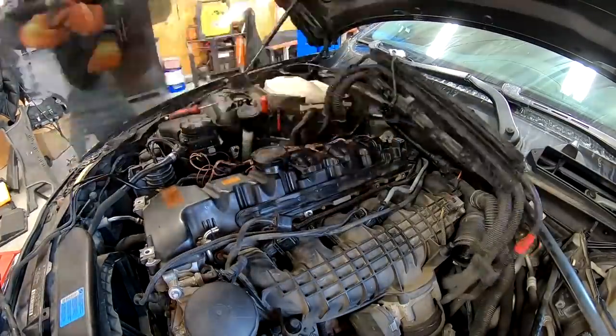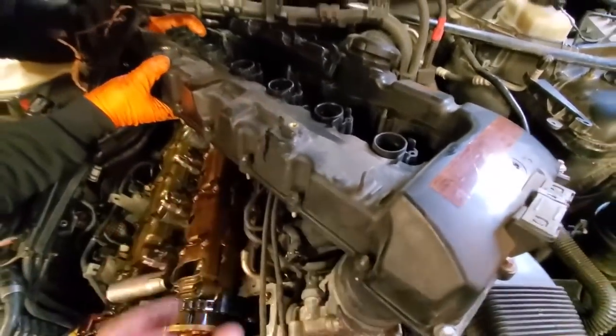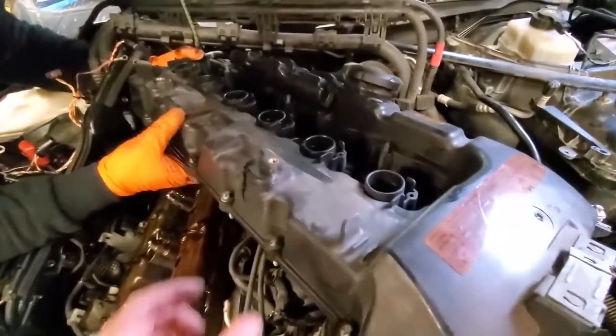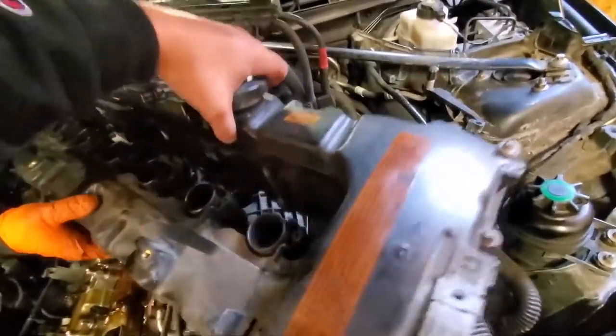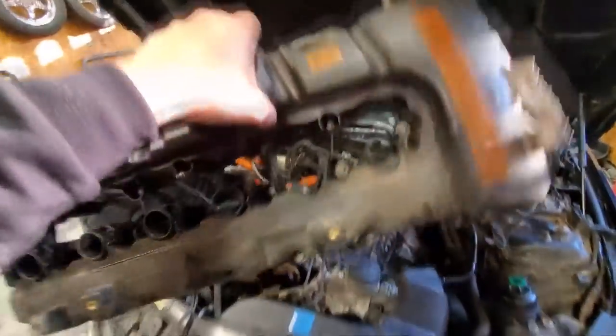I'm not stopping at just repairing the car. This twin-turbo N54 BMW is one of the most capable tuner platforms available today, and in my opinion, one of the best budget tuner platforms available. So I've ordered up a slew of performance and cosmetic modifications and a few maintenance items so we can make this car look better and drive better than when it was new.